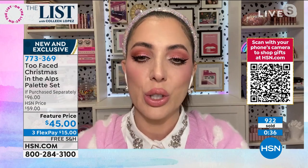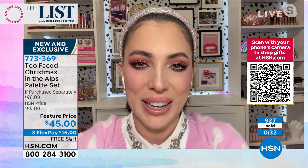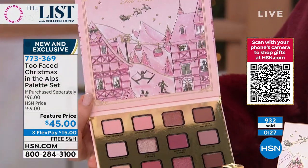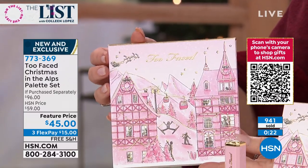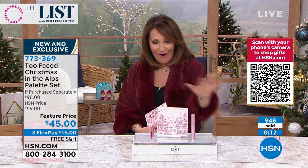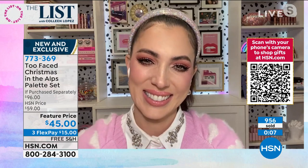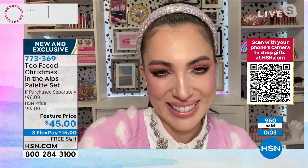There's a little Santa on the front and the cutest illustration of people coming together during Christmas. It was really important that this be super joyful. If you're ordering it, 773-369 — $15 gets it home. If you're getting it as a gift, I'm warning you right now: you will not want to give this away. These are all keepers. Elise, thank you so much — always a treat to see you.